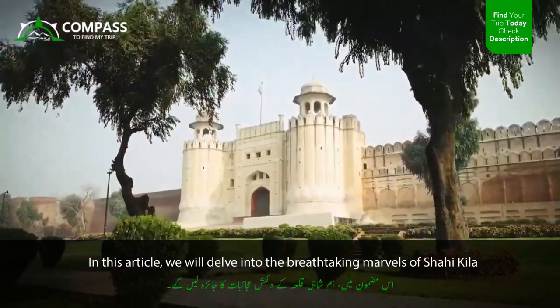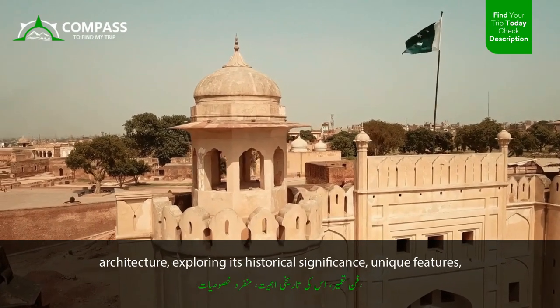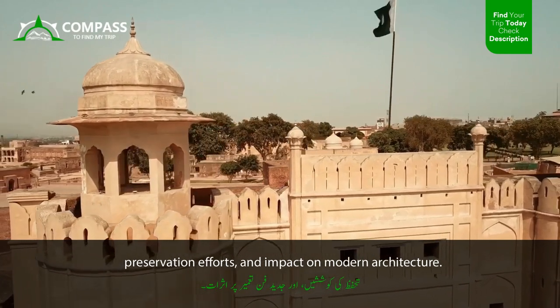In this article, we will delve into the breathtaking marvels of Shahi Kila architecture, exploring its historical significance, unique features, preservation efforts, and impact on modern architecture.